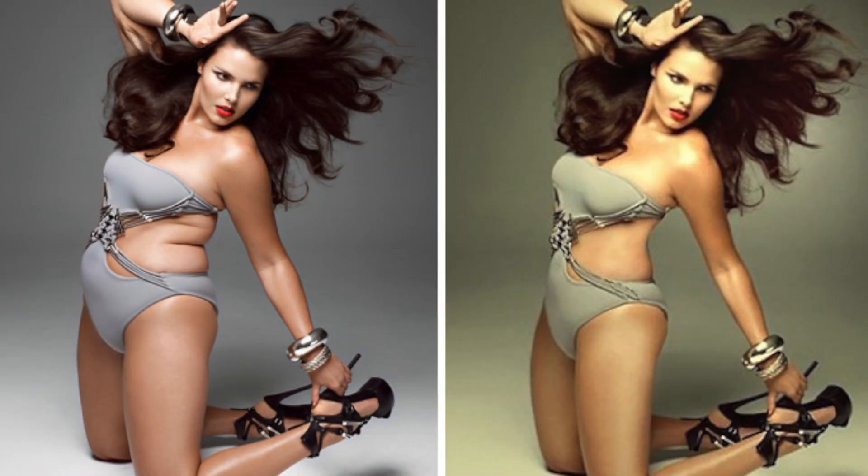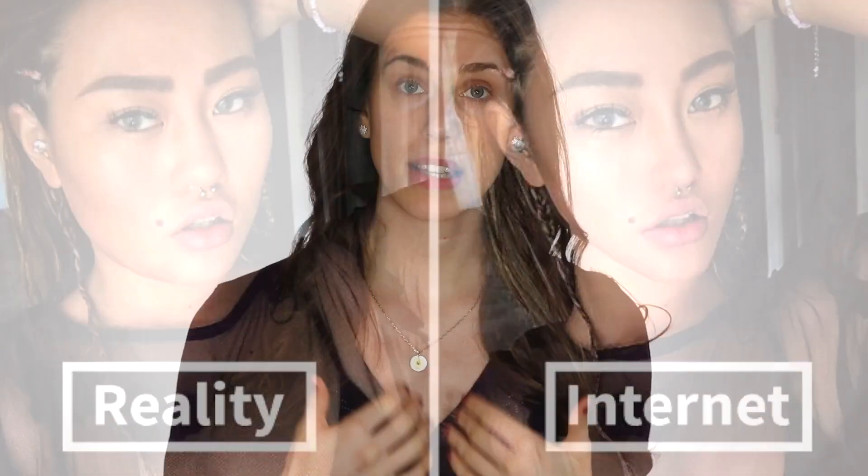Which one of these faces is real, and which one was created by a computer? Can you tell? Today we're going to play a little game. We're going to dissect some of these photos and talk about why fake real people might take over advertising. In a world that's already dominated by Photoshop and filters, what does this mean for us?